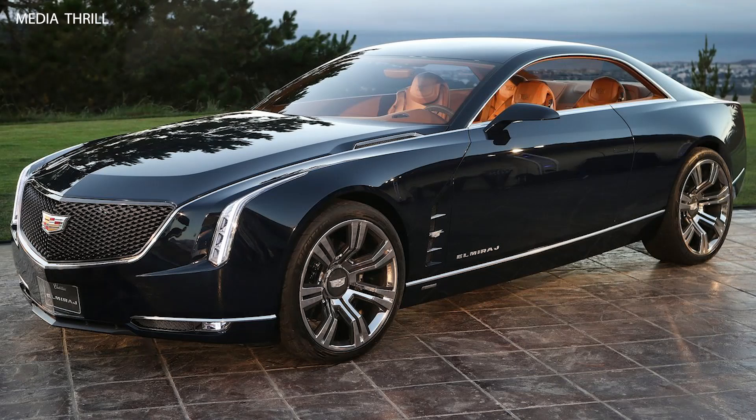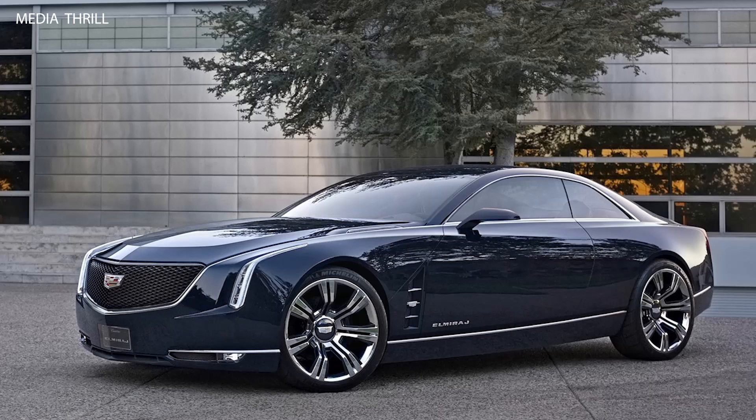Rear-wheel drive: The Elmiraj is designed as a rear-wheel drive grand tourer, ideal for delivering a dynamic and sporty driving experience.